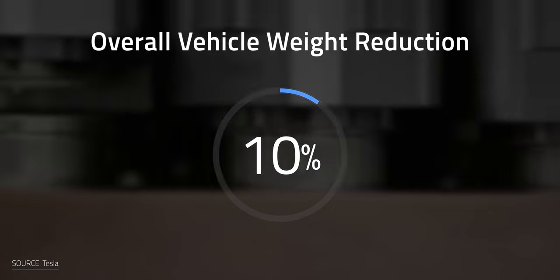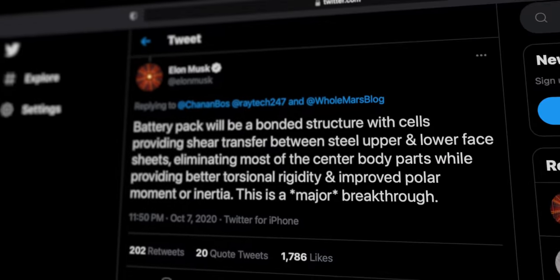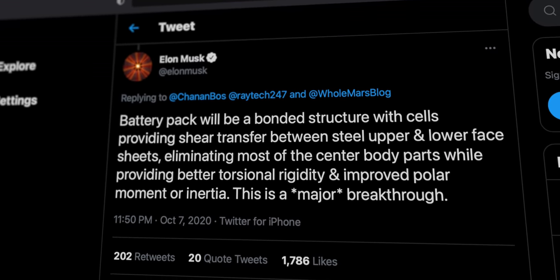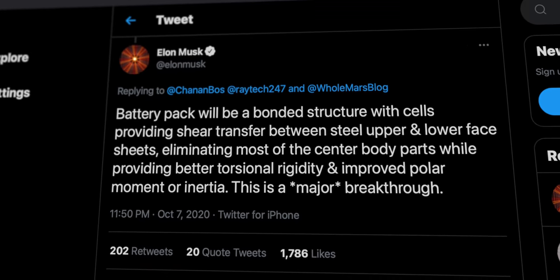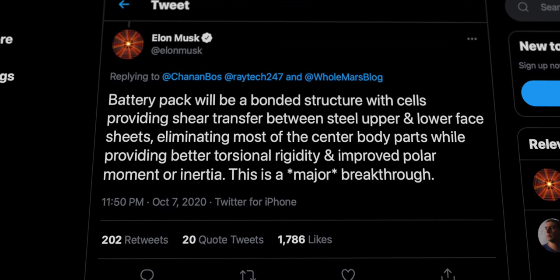Tesla believes the structural battery can reduce overall vehicle weight by 10% and increase its range by 14%. This goes right back to finding that perfect balance between weight and the energy needed to move. Elon Musk said the battery pack will be a bonded structure with cells providing shear transfer between the steel upper and lower face sheets, eliminating most of the center body parts while providing better torsional rigidity and improved polar moment of inertia.